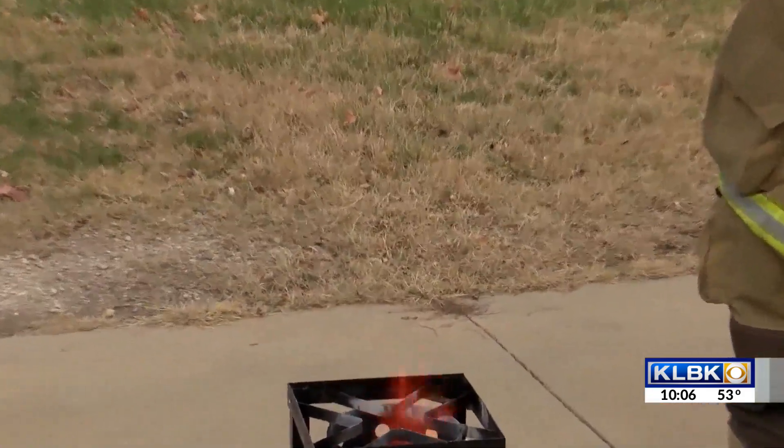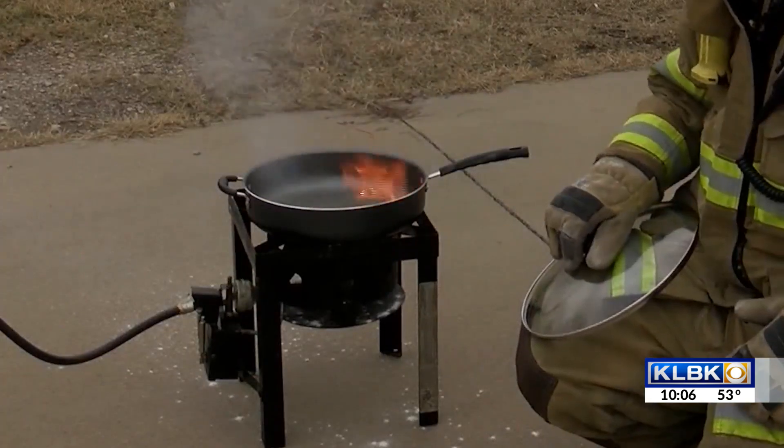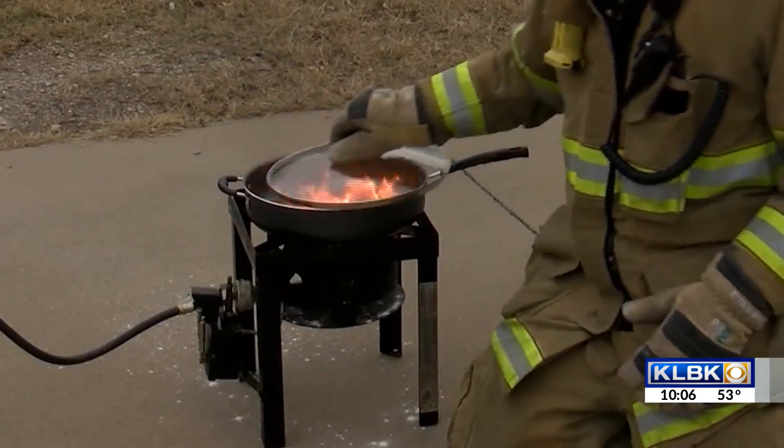Another misnomer is people go to put flour on a fire — a lot of times you can end up with a bigger fireball. So just leave the area, call the fire department, cover it with a lid, turn off that stove, and use a fire extinguisher. Those are always good tips in the home.